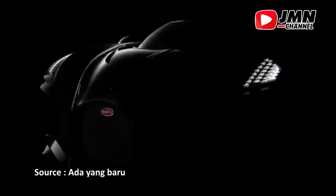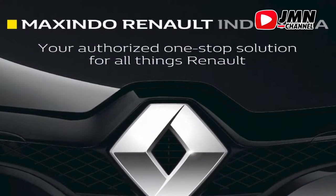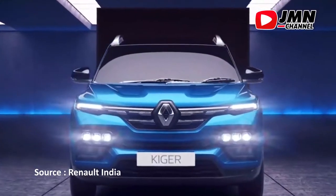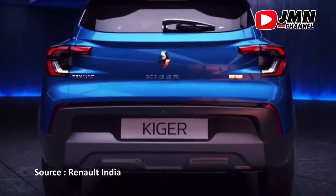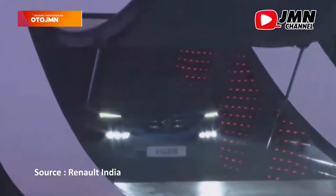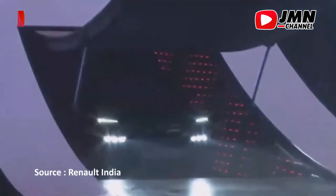Video ini dipersembahkan oleh Renault Giger. Rencananya, mobil ini akan diluncurkan terlebih dahulu di India sebelum masuk ke Indonesia. Mobil ini merupakan subcompact pertama yang diluncurkan di tahun 2001. Setelah terbitnya Peraturan Kementerian No. 1 tahun 2021 tentang perhitungan dasar dan pengenaan pajak kendaraan bermotor dan biaya balik nama kendaraan bermotor tahun 2021.